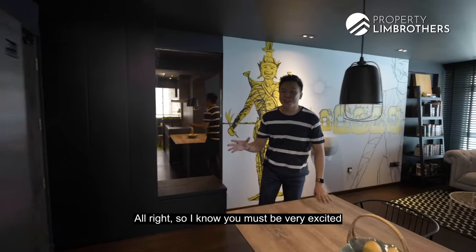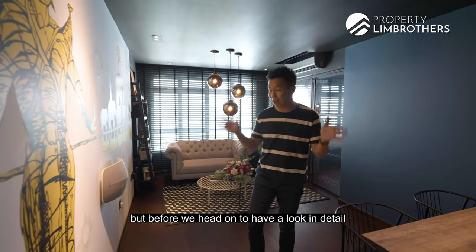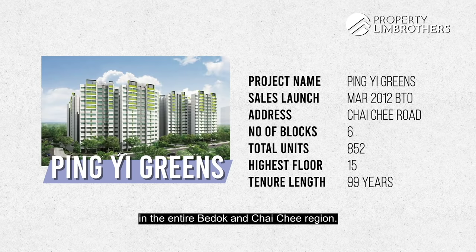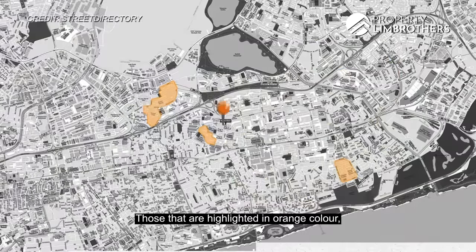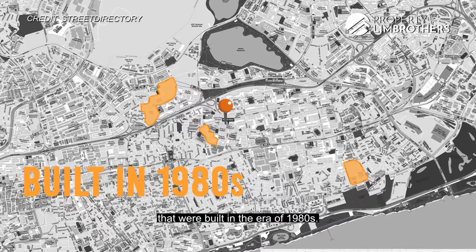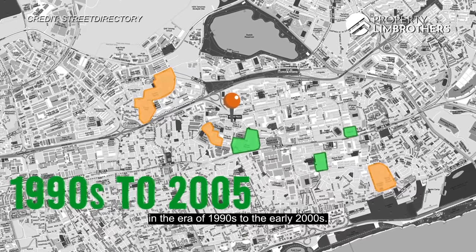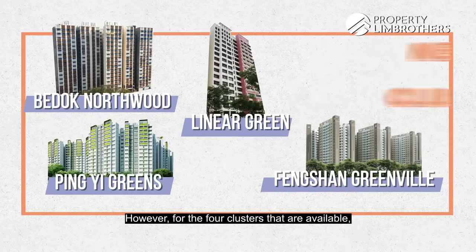Before we look at the renovation in detail, let me share a little about the brief facts of this place. Ping Yi Greens is one of the newest MOP clusters in the entire Bedok and Chai Chee region — District 16. The HDB estates highlighted in orange were built in the 1980s, averaging about 62 years lease balance. Green zones were built in the 1990s to early 2000s, and the blue zones are newer clusters you can aim for.